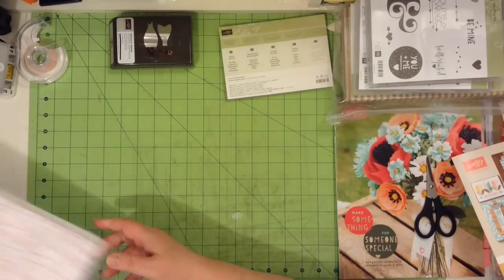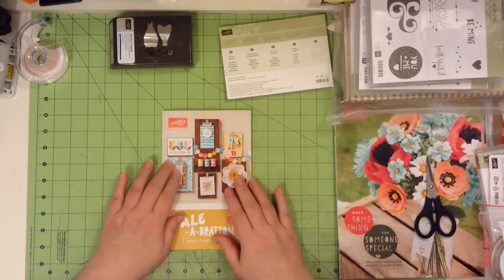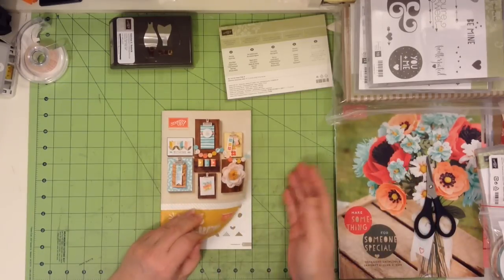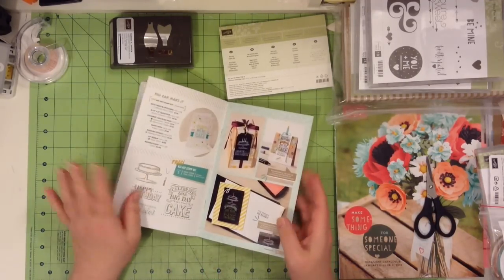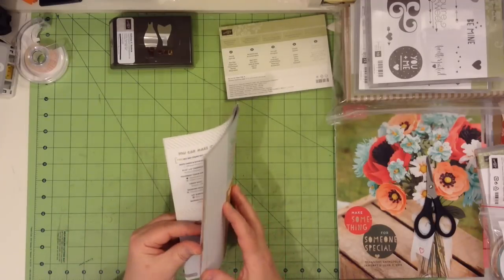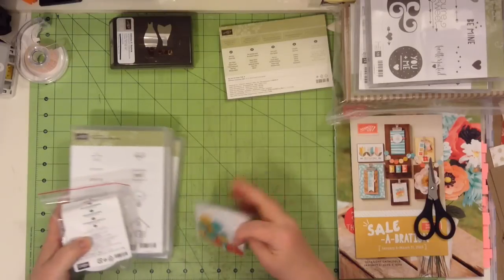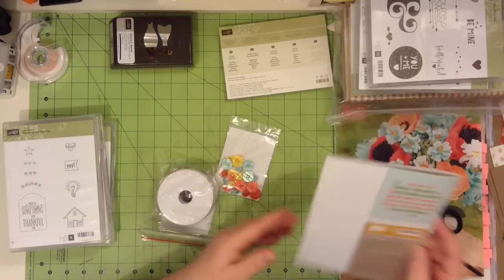There's also the Sale-abrations, which starts January 6th. With Sale-abration, all you need to do is order $60 worth of product from the annual catalog or the new occasions catalog. With every $60, you can get a free item from this little mini catalog brochure. Nothing in here you can purchase — everything in this brochure is just free items that you get with every $60 of your purchase. That's the wonderful thing about Sale-abrations.